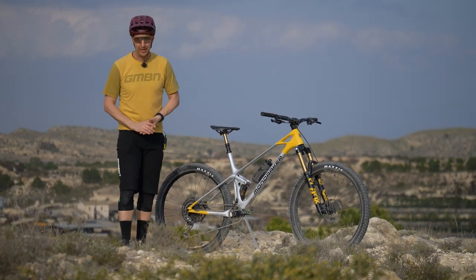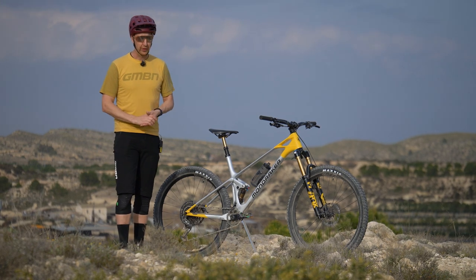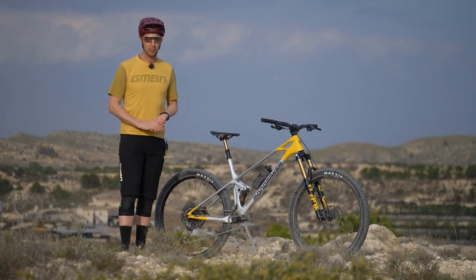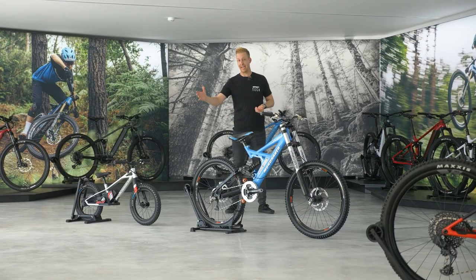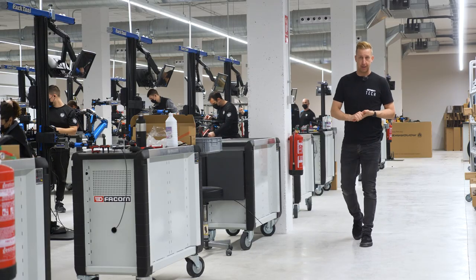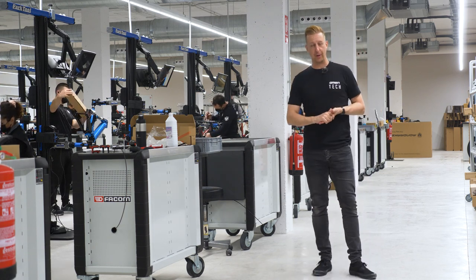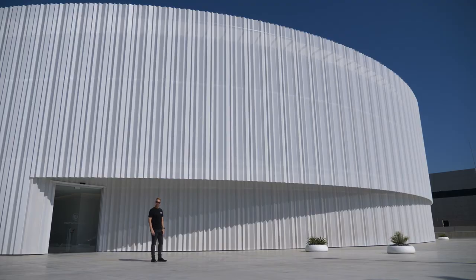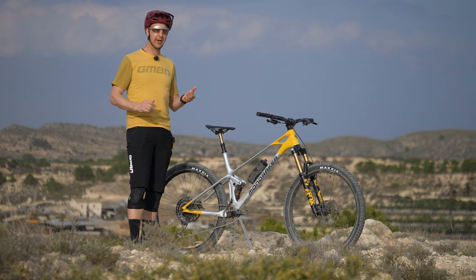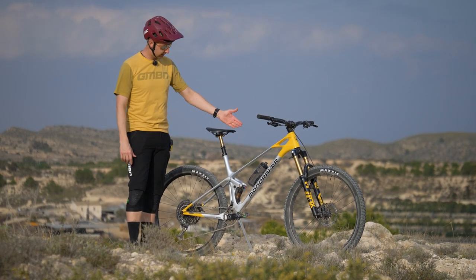Based just outside Alicante in Spain, Mondraker Bikes is not afraid of doing bold things — things like revolutionizing mountain bike geometry, providing electric kids balance bikes, or providing their own telemetry system for improving suspension on their bikes. Even the headquarters looks a bit more like something you'd expect to find in a Bond movie. I'm here to find out how they work, what makes them tick, and how they develop bikes like the Raze.